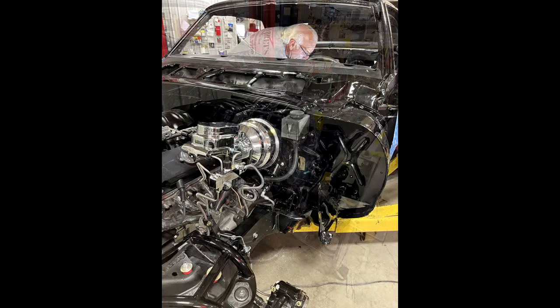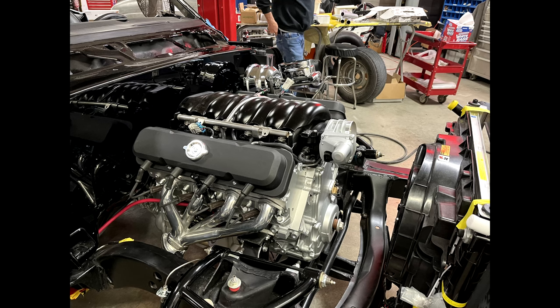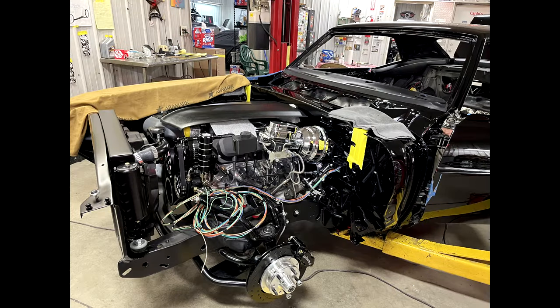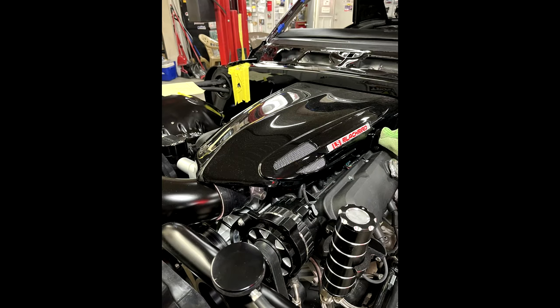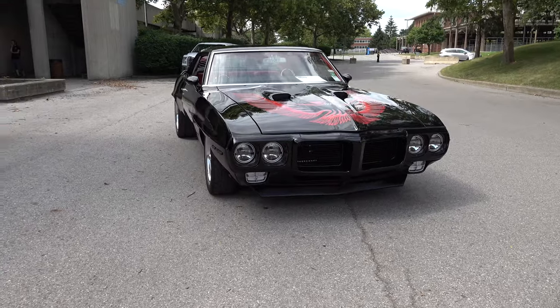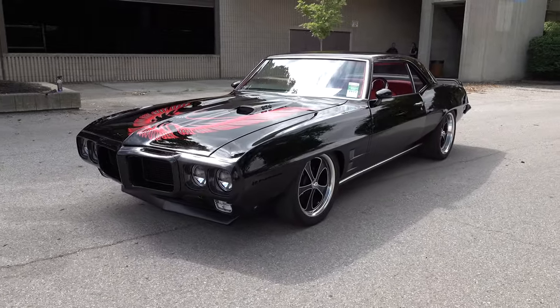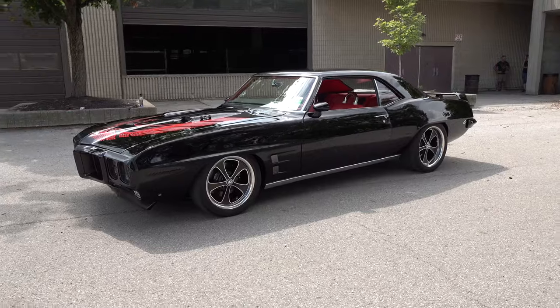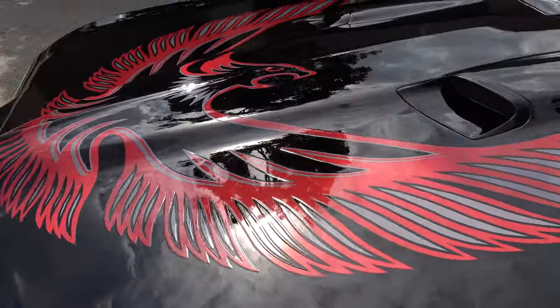The firewall and core support looked like Swiss cheese when they brought it to us — and this was already a painted car. We thought, if you go through the trouble of sandblasting a body and cleaning it all up, why wouldn't you take care of all those things? Why would you put paint on it if it's not fixed yet? Not every shop may agree, but if you're tearing it apart, it's gonna take a while to do it the right way. So we smoothed out the firewall, redid the core support so it could hang a bigger radiator and fan system for proper cooling, because what was there wasn't going to work.